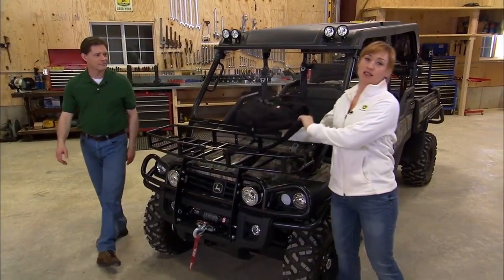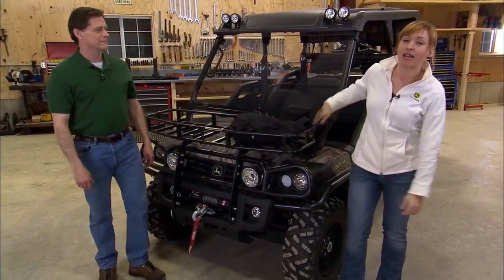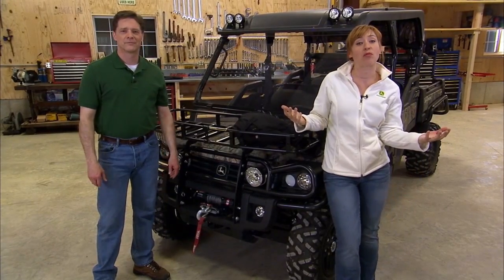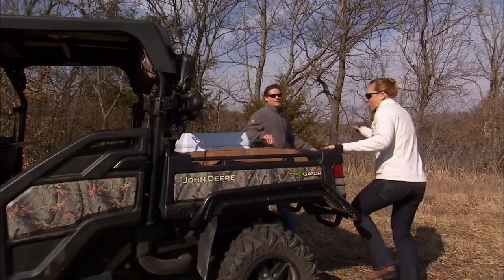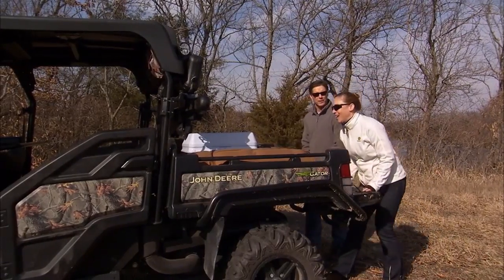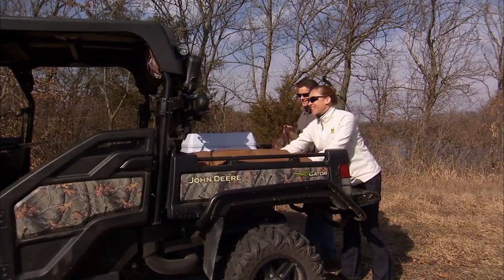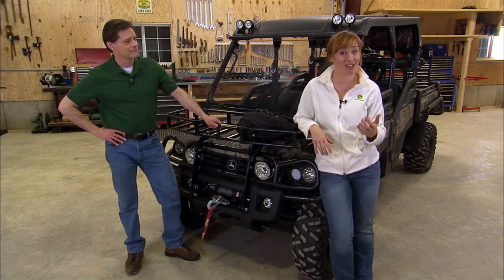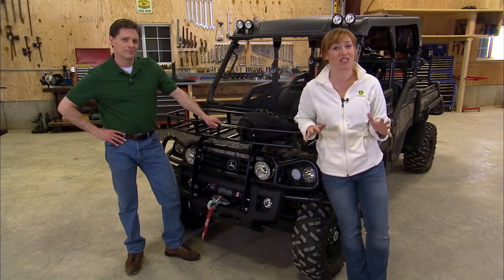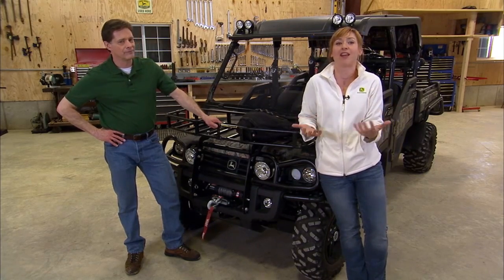Versatility is one of the greatest things about vehicles like this Gator. Not only can your Gator help you do more around the farm, it can help you get away from it all. If you're into hunting, fishing, or simply enjoying the great outdoors, the Gator is the ideal off-road vehicle to get you where you want to be. And no matter what kind of fun you have planned, John Deere has some pretty amazing attachments to help you get even more out of your Gator adventures.